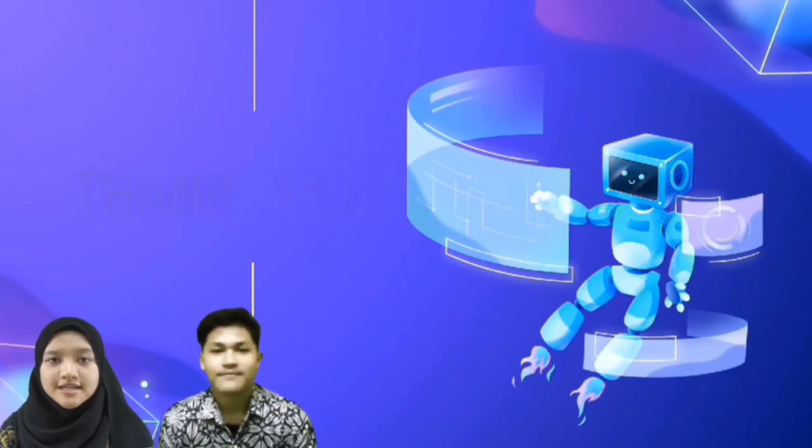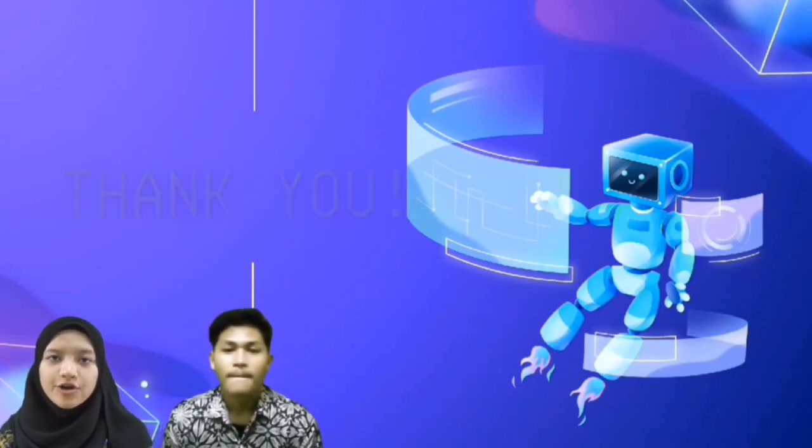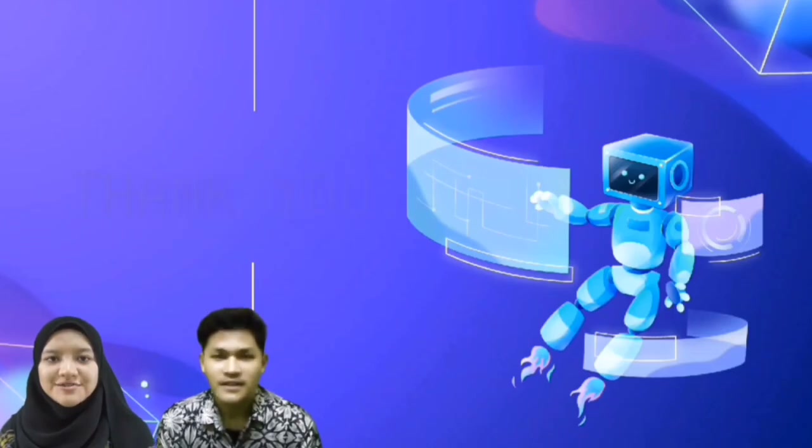That's our project in a nutshell. We hope to receive support and feedback from all of you. Thank you for your attention today.